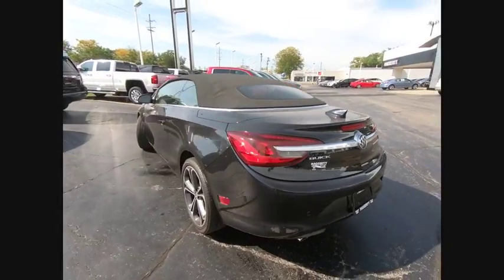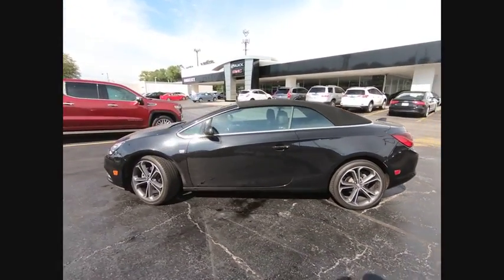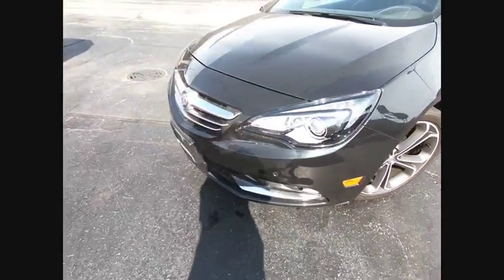Turbocharged, heated mirrors, traction control, stability control, daytime running lights, remote engine start, driver illuminated vanity mirror, 4-wheel disc brakes, fog lamps, FWD.